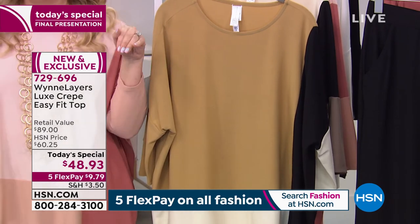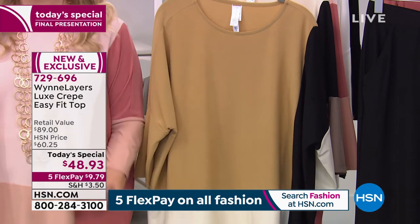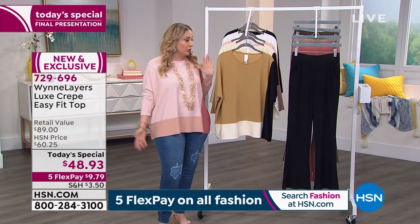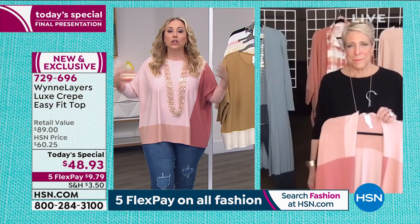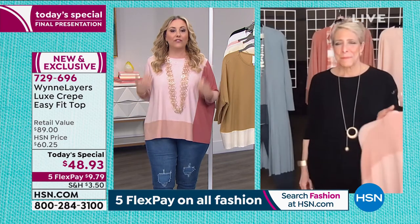Four more minutes and we're done. $9.79, put it down, get it home. You have 30 days — try it on with all your Marla Wynn pants and all the pants in your wardrobe and just feel relaxed. This is a great transition from the home Zoom call to actually leaving the house — you're still very comfortable, still feeling casual, but you look very pulled together.